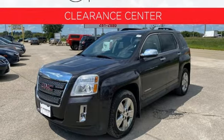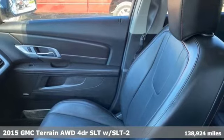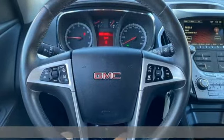It's a 2015 GMC Terrain. GMC, professional-grade vehicles suited to fit your needs. It's well-equipped with the features you need.